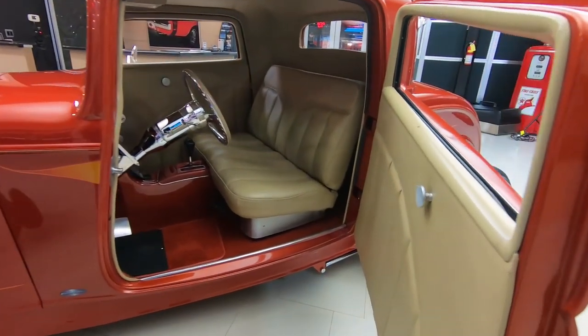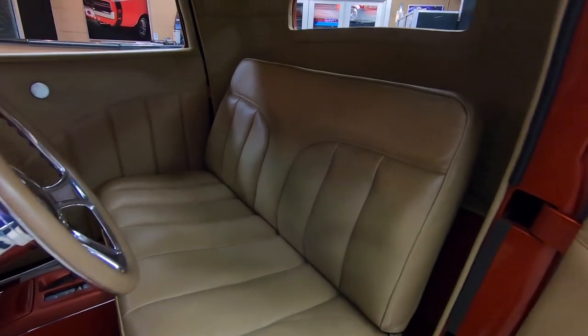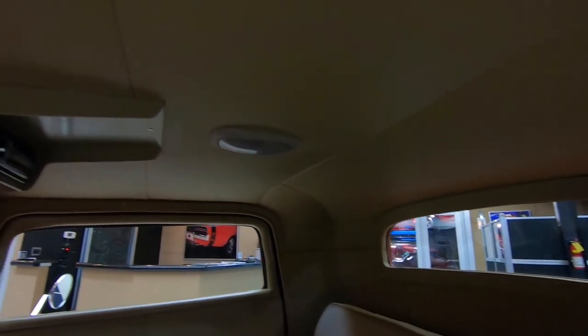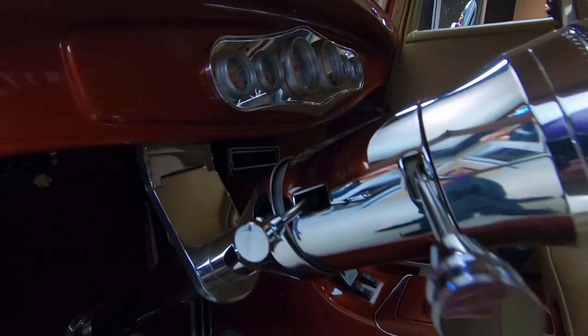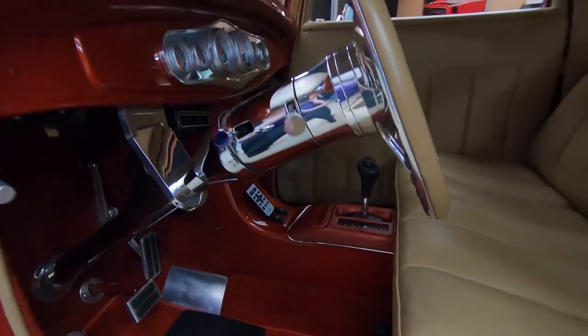Look at that custom interior. Beautiful bench seat in there — nice and comfortable. All the custom upholstery is looking sweet. Looking awesome in there. We've got a great looking tilt column, great looking dash, great looking center console, and great looking carpeting.